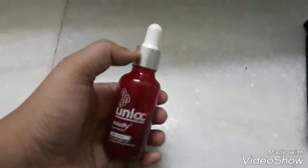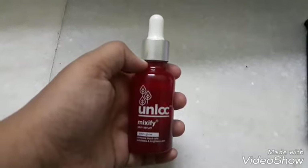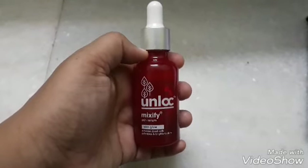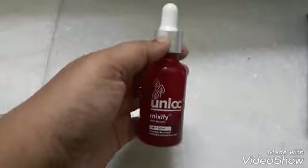Any questions you have, you can let me know in the comment box. The next serum I'm going to do is about Recast Vitamin C Serum, so anybody who has questions about it can let me know in the comment box. Thank you.